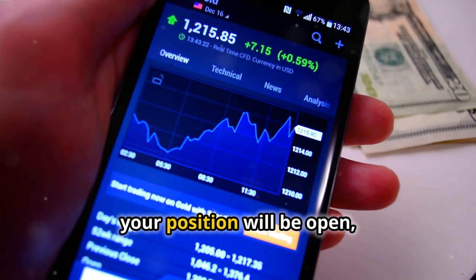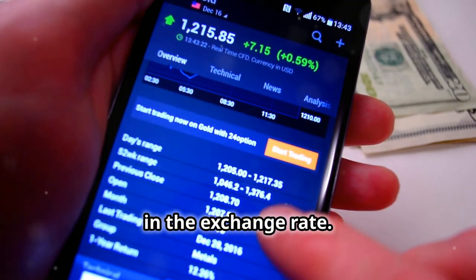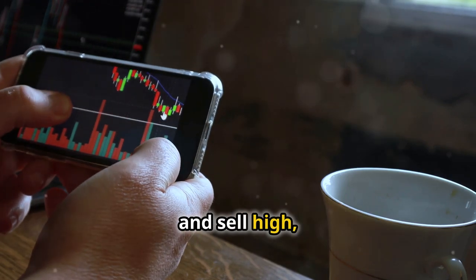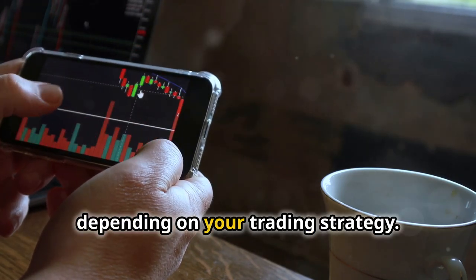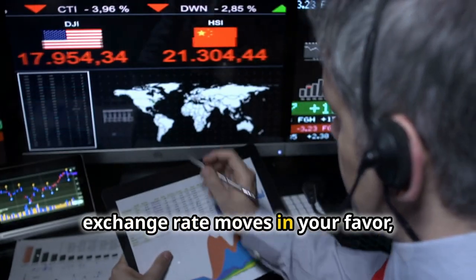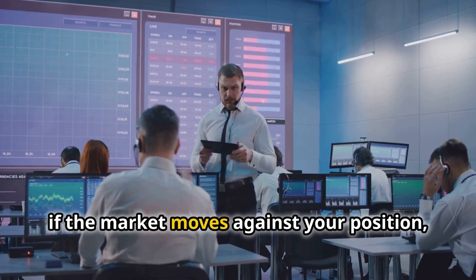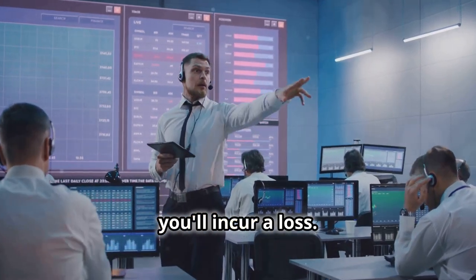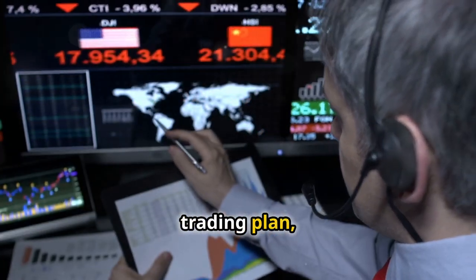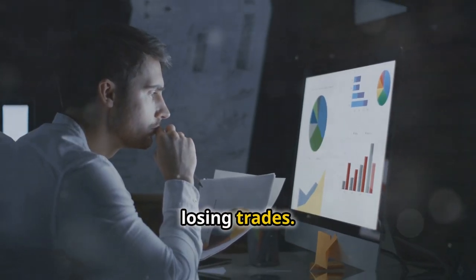Once your order is executed, your position will be open and you'll be subject to the fluctuations in the exchange rate. The goal of Forex trading is to buy low and sell high, or vice versa, depending on your trading strategy. If your prediction is correct and the exchange rate moves in your favor, you'll make a profit. However, if the market moves against your position, you'll incur a loss. It's crucial to have a well-defined trading plan, manage your risk effectively, and be prepared for both winning and losing trades.